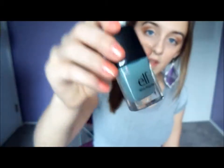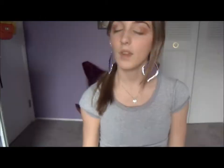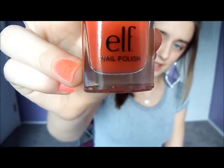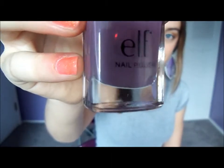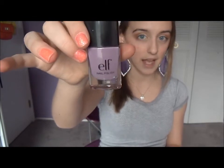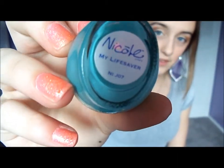The next nail polish I have is an Elf nail polish, and this is in Blue Mist. It's just a mint green. Another Elf nail polish I have, and this is in Mango Madness. It's just an orangey color. My last Elf nail polish, and this is in Lilac — just a lilac, pastel purple. And then I have a Nicole by OPI nail polish, and this is in My Lifesaver.